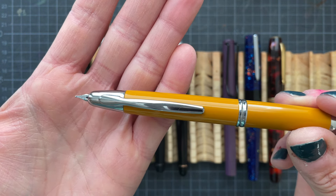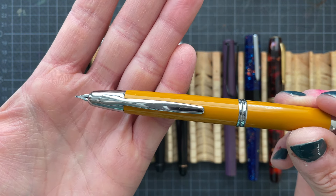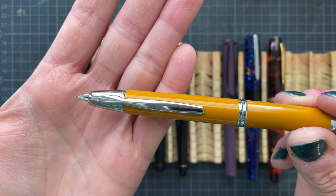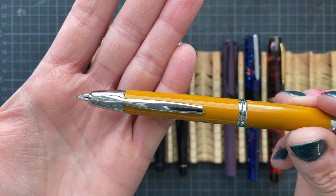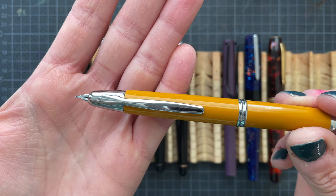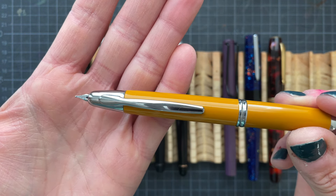If we compare these two, you can clearly see that the flow is wetter — it's very consistent throughout the figure eights as well as the scribble line. Here you have lighter ink on top, and on the bottom it is filled. That is also how it writes, and that is something that I really like.